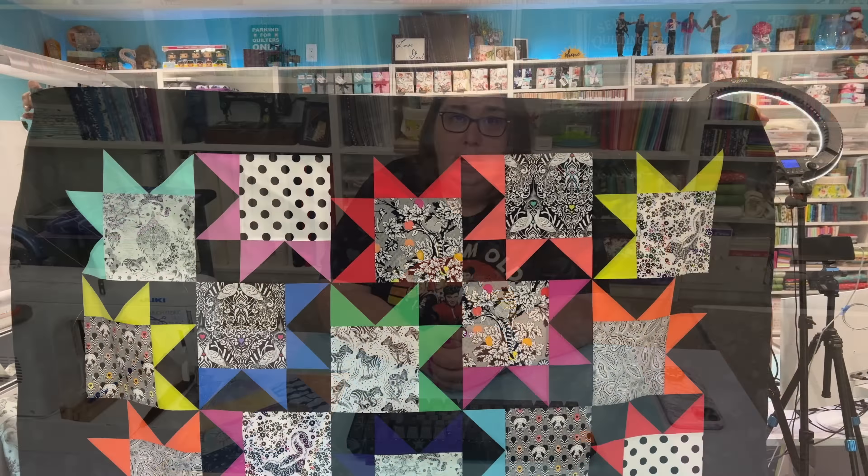Once I got the blocks all put together, it was time to think about borders, and this one gave me a run for my money. I wasn't sure what I wanted to do. Originally, I thought I wanted to grab another Tula print — the geode print in a dark purple — and put that around the four sides for the border. I even went so far as to buy that fabric, but as soon as I saw it, I knew immediately it was not the fabric that needed to be in the border. I sat on it and eventually just extended the background. I didn't want to take away from those beautifully brightly colored star legs, so I added a nice thick border to all four sides with more of that background fabric, and that left those star legs looking like they were just floating — exactly what I was looking for.